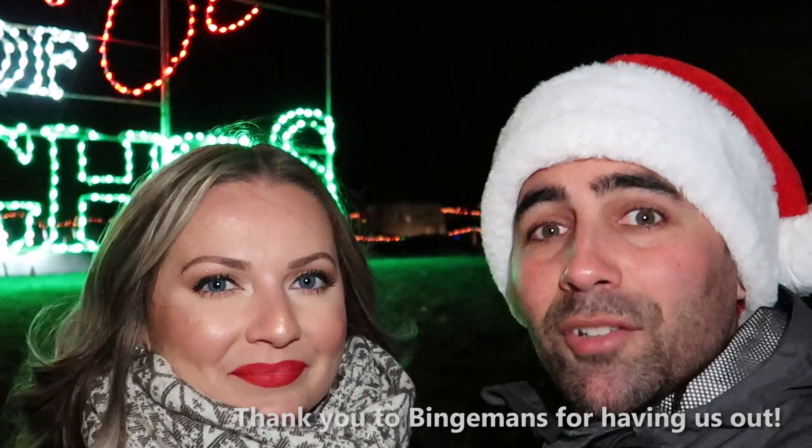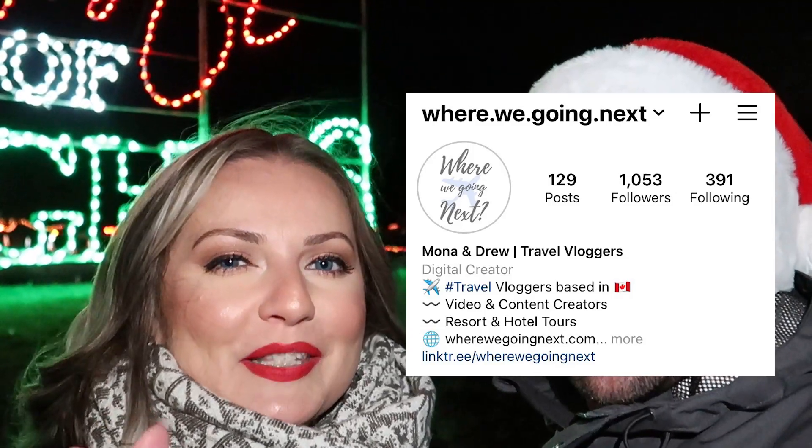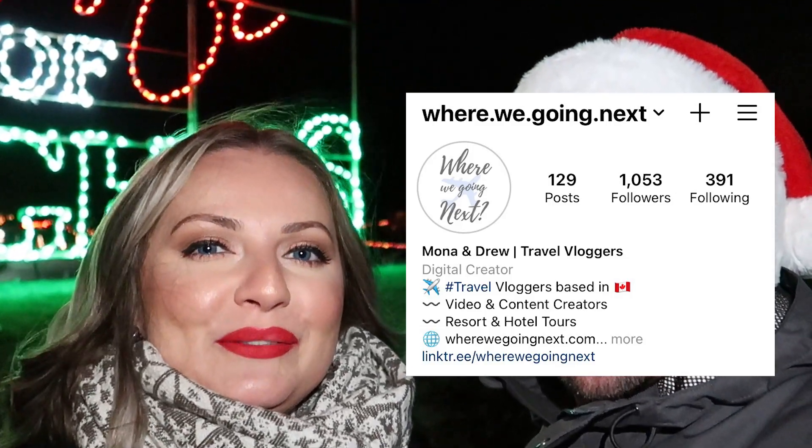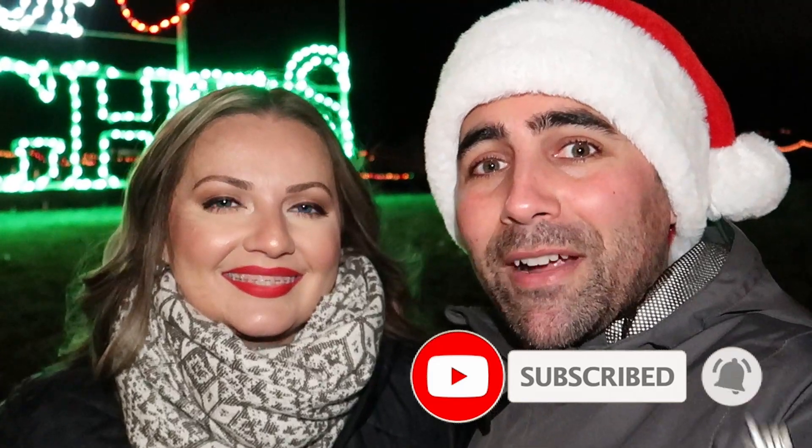We're actually going to do a giveaway for a drive-through event here, so head over to our Instagram account — we're at where.we.going.next — to check out our giveaway. Good luck, and fingers crossed you get a ticket for you and your family to do a drive-through through the Gift of Lights at Bingaman's. We had a great time — hope you consider coming out! If you liked this video, give it a thumbs up and don't forget to subscribe to our channel to find out where we're going next.